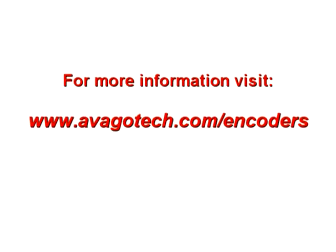Thanks, Steve. That's a great overview. Viewers can get more information at the Avago website, www.avagotech.com/encoders.